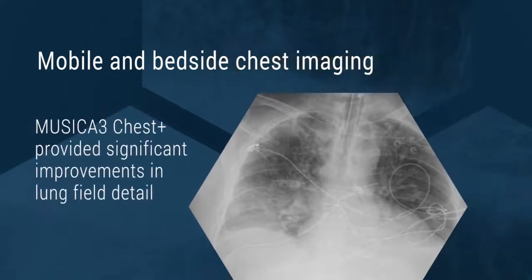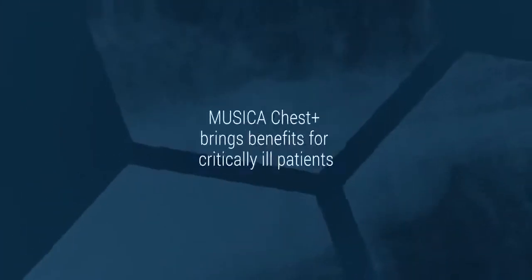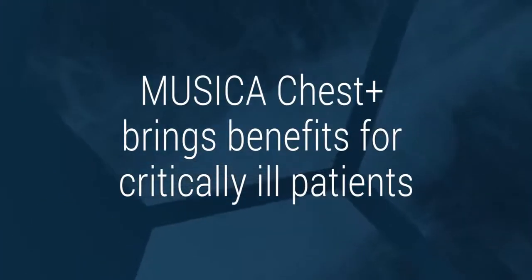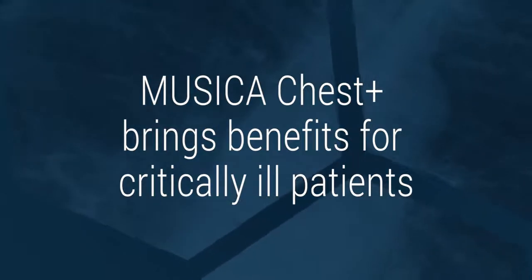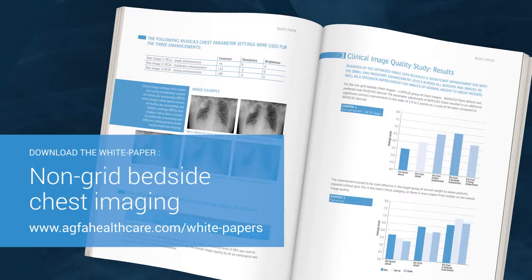In particular, Musica 3 Chest Plus provided significant improvements in lung field detail. As one radiologist observed, Musica Chest Plus brings benefits for critically ill patients. More information about Musica 3 Chest Plus and the phantom and clinical studies can be found in our white paper. Musica — the magic continues.